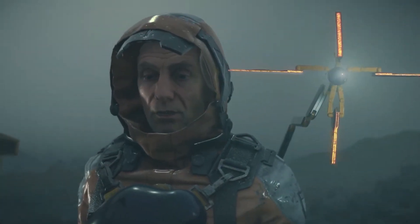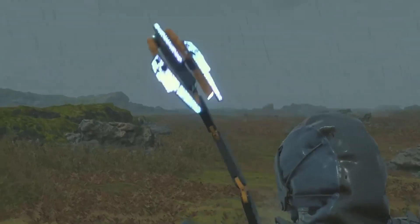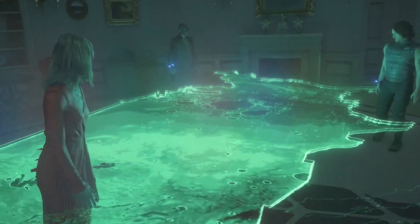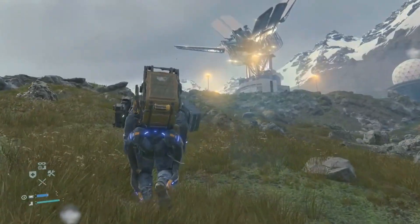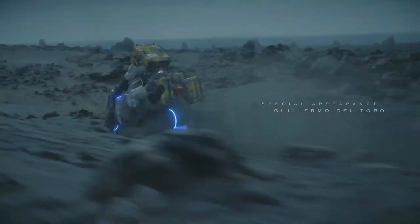The world of Death Stranding has some of the most imaginative technology ever made in fiction — from babies in jars, internet that uses the afterlife to send information, and shoulder-mounted terrain scanners. Death Stranding has a lot to offer when it comes to original pieces of technology. One thing you must understand is that it's perfectly adapted to its world — everything characters use is connected to the environment and its challenges. So, let's take a look. Spoiler warning for the game.